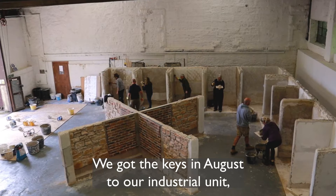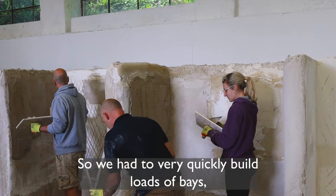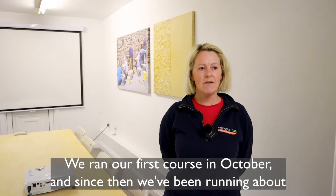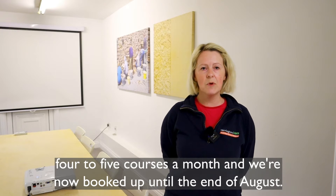We got the keys in August to our industrial unit, which was a complete empty shell — nothing here whatsoever. We had to very quickly build loads of bays, plastering bays and walls for students to point on. We ran our first course in October and since then we've been running about four to five courses a month, and we're now booked up until the end of August.